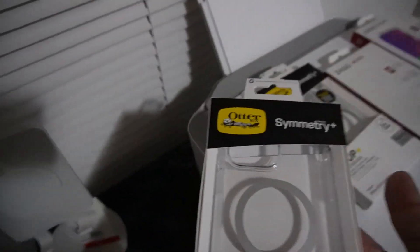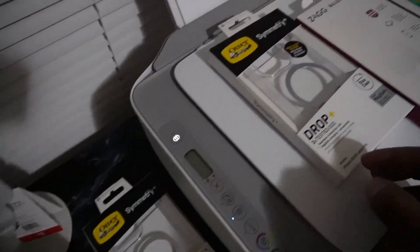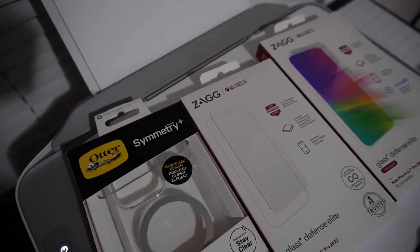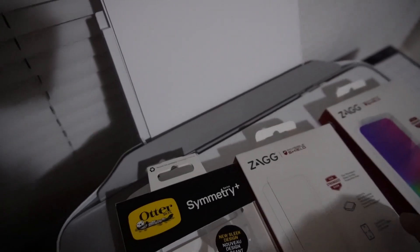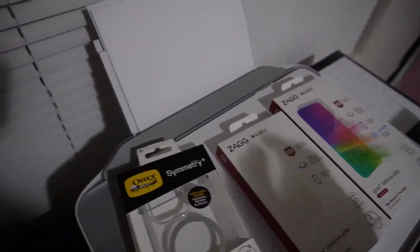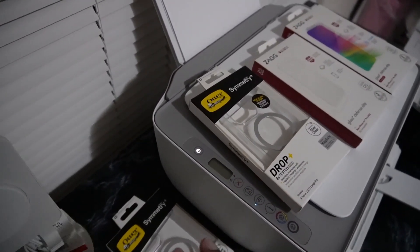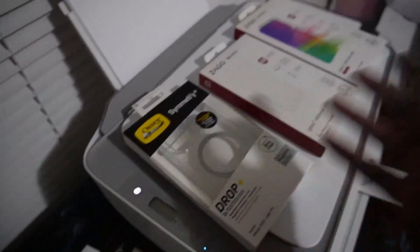I'm going to show you guys what we got: clear OtterBox Symmetry Plus cases — one for me and one for Shelley. For the screen protectors, I picked up the ZAGG InvisibleShield, one for me and one for Shelley. I was going to go for a different brand but these were the ones available for next-hour pickup at Best Buy because we have a trip tomorrow and I couldn't ship anything.